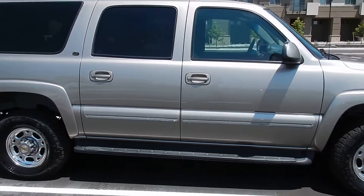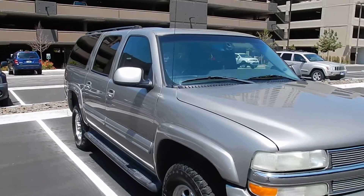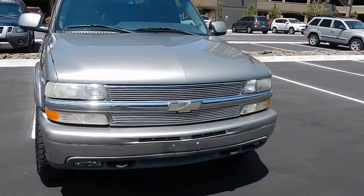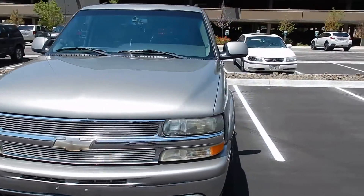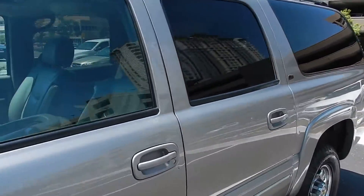You can see no scratches or dents, really anything major. There is a little discoloration of the trim, but besides that, excellent condition all around. Super little grill. Tinted windows, and this one does have a sunroof also.